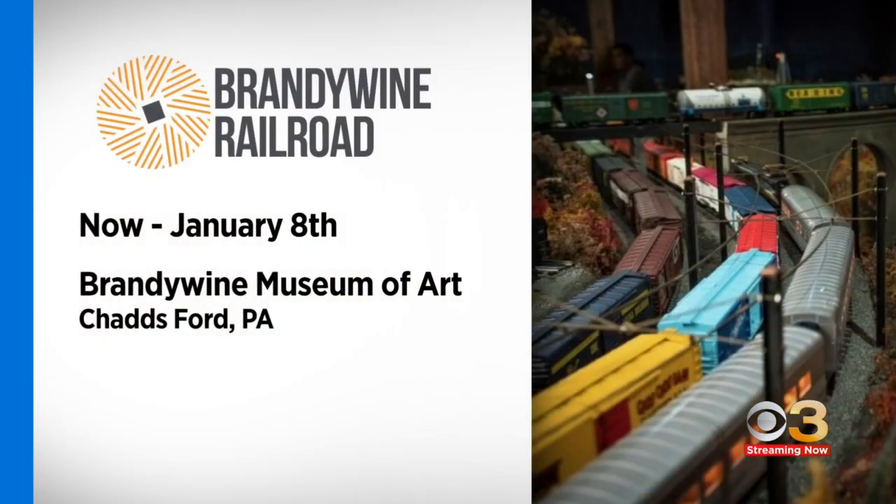The Brandywine Railroad at the Brandywine Museum of Art is on view through January 8th, so there's plenty of opportunity to check it out. The museum also has extended hours for the holiday, so you can go with your family and enjoy the display.